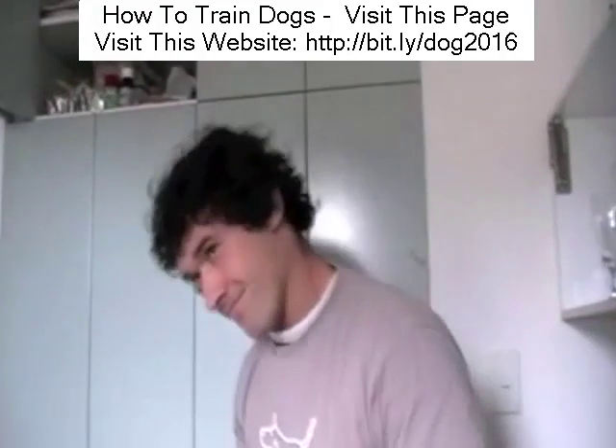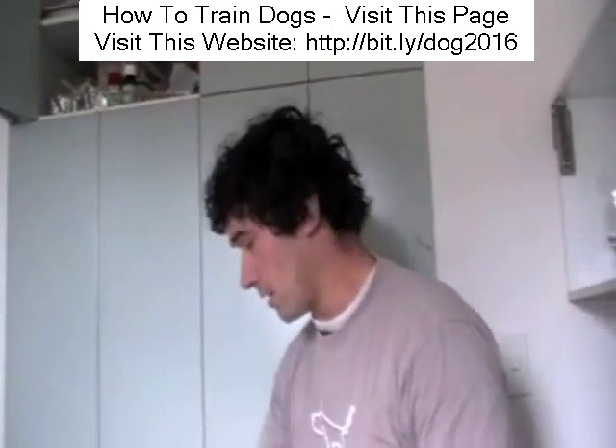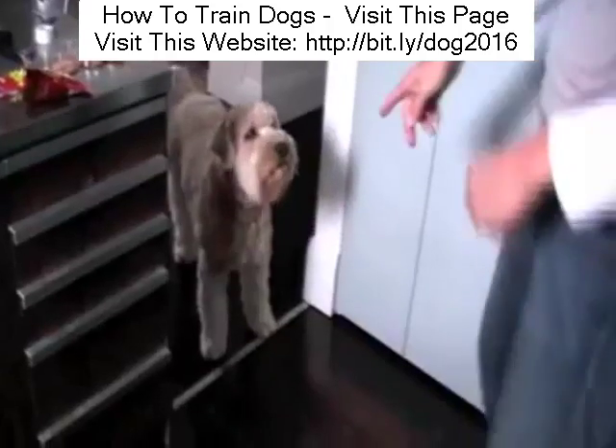So when he backs off out of the kitchen, praise him. When he's out the kitchen, we praise him. What we don't want to do is get him to think that every time he comes in here, if we chase him out, he gets a treat. We want him off the line.